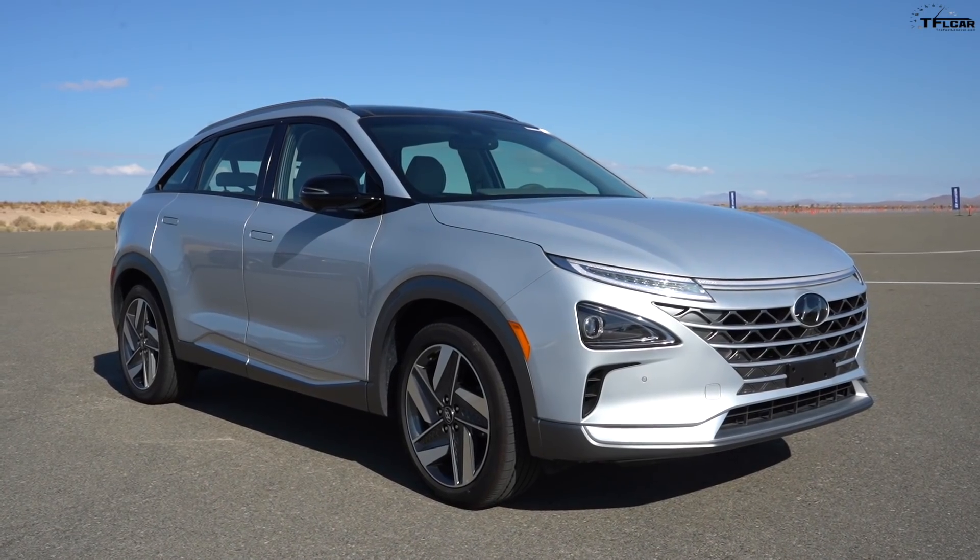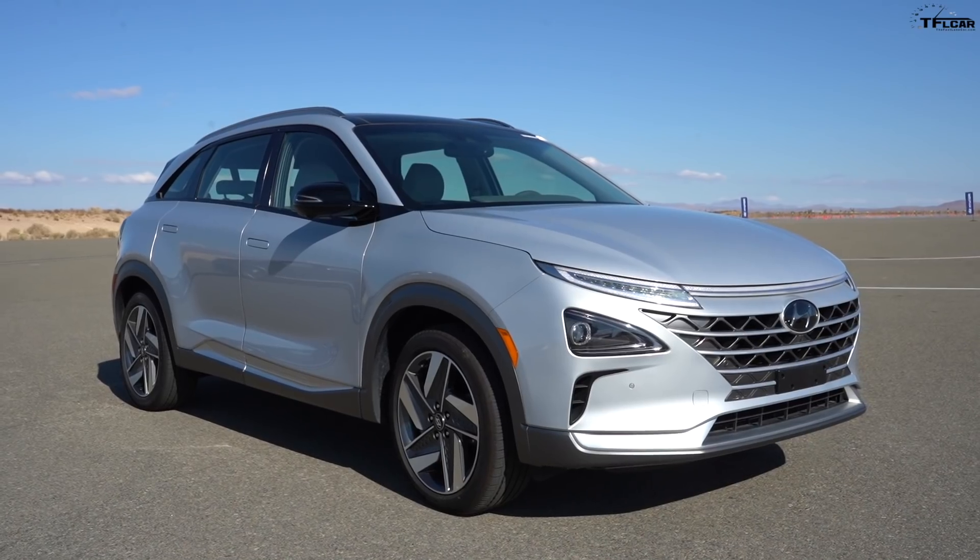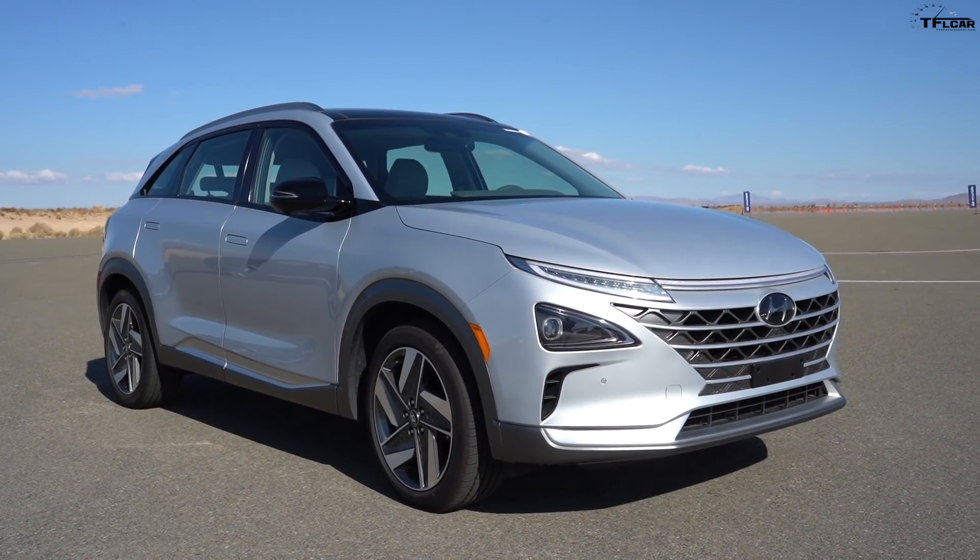Hey guys, welcome to The Fast Lane Car. My name is Tommy and I'm here in one special vehicle — this is the brand new Hyundai Nexo, a hydrogen fuel cell vehicle. With me are the gentlemen behind this vehicle. I'm Kevin Lee from Hyundai, in charge of fuel cell development on US research and development at the Hyundai R&D Center. And I'm Jeron Grejois, a senior manager in engineering working in Chino, California.